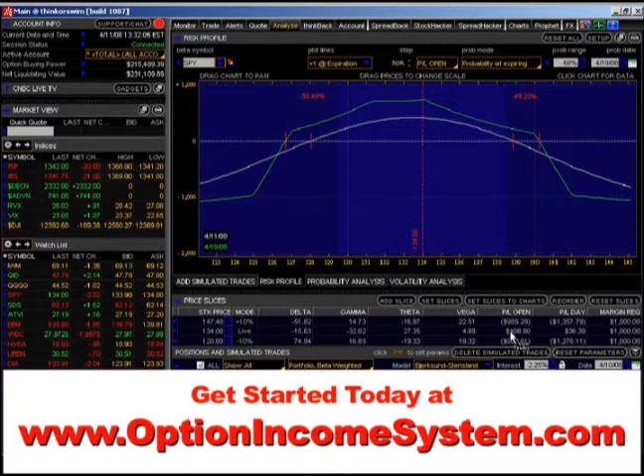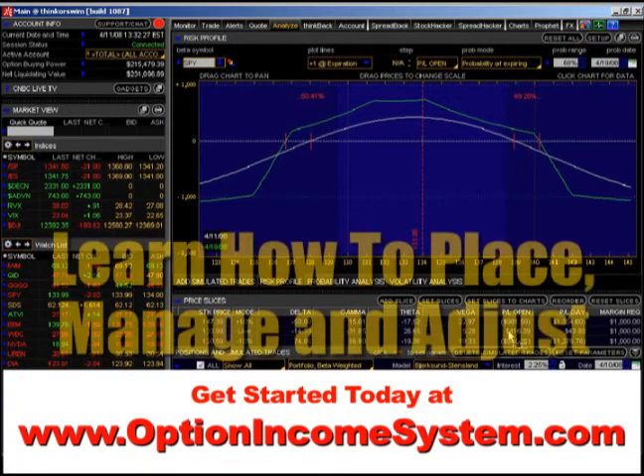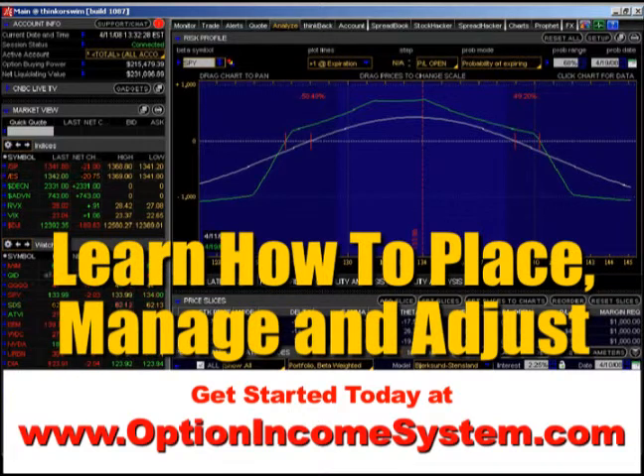I've got one contract here and I'm making $400 in two weeks. If I had 10 contracts, I'd be making $4,000 in two weeks. How much money do you want to make? That's the only question. And the only way I have found to make this kind of money in the market is by learning how to structure your positions.